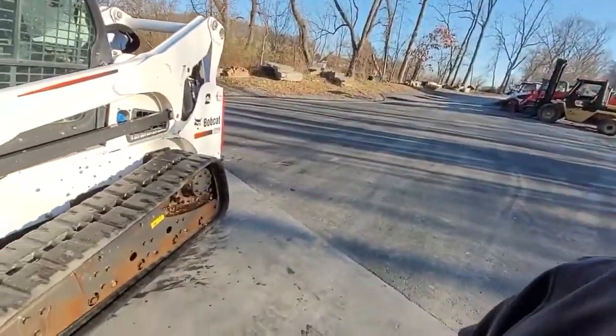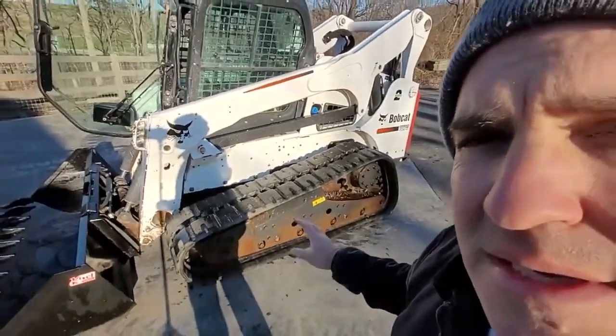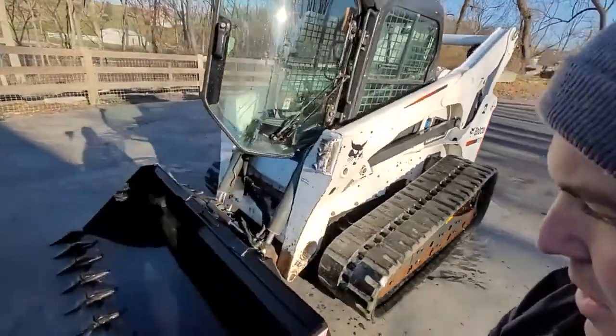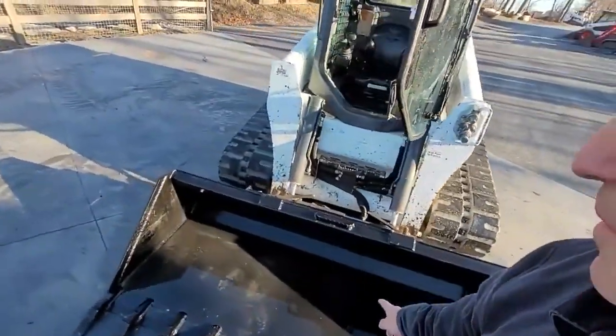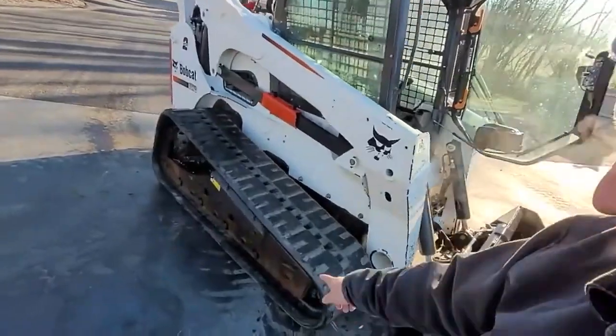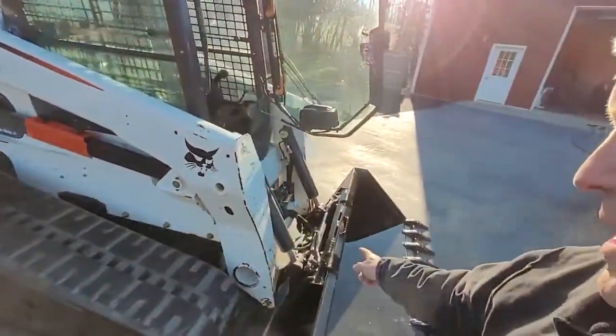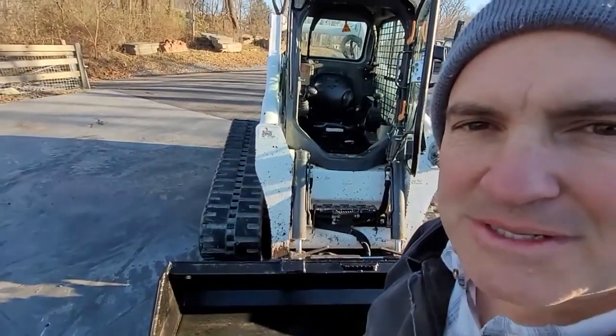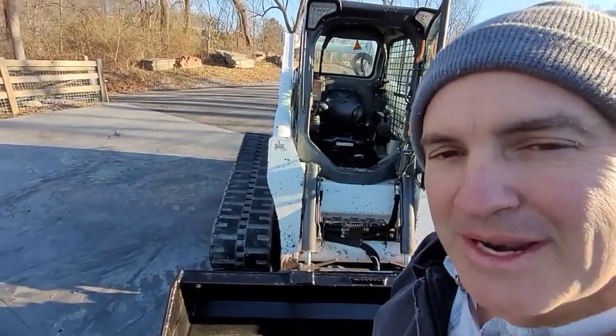All right, here we have a T870, the biggest track machine Bobcat makes, only 2,200 hours on it. It does have a brand new heavy duty tooth bucket, joystick controls, Q-speed, high flow, roller suspension, hydraulic quick attach, air conditioning, all the nice options. This is a big one and it's a nice one.